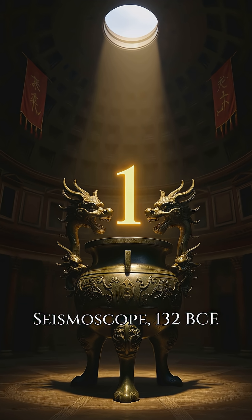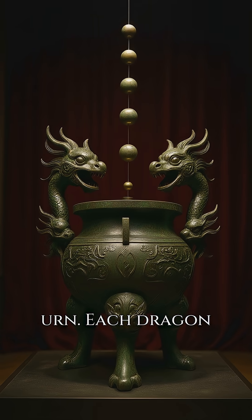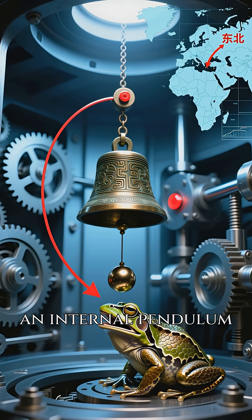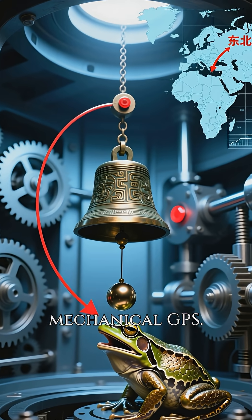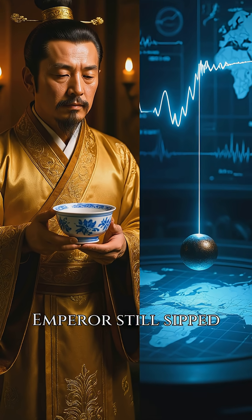Number 1: Zhang Heng's Seismoscope, 132 BCE. Eight bronze dragons circle a bronze urn, each dragon grips a ball over a bronze frog. When a distant quake ripples through, an internal pendulum swings, drops the exact ball, and points to the epicenter like a mechanical GPS. It detected a tremor 400 km away while the emperor still sipped his tea.